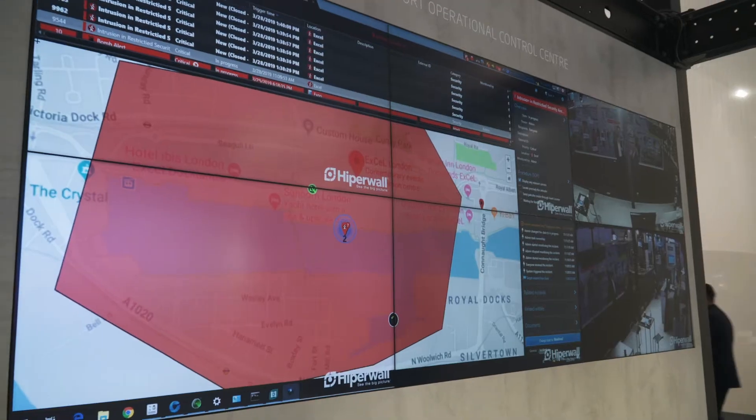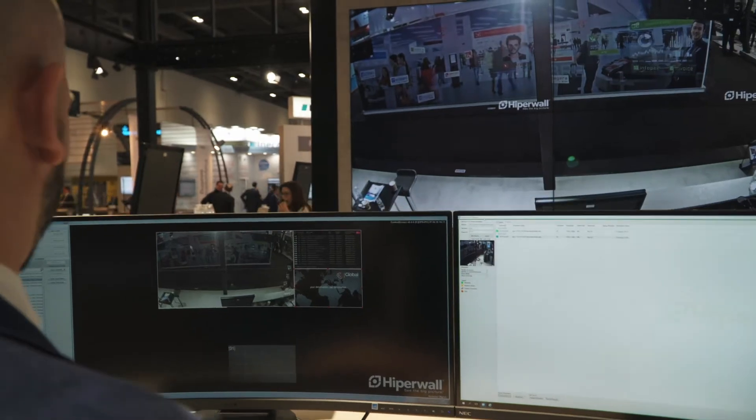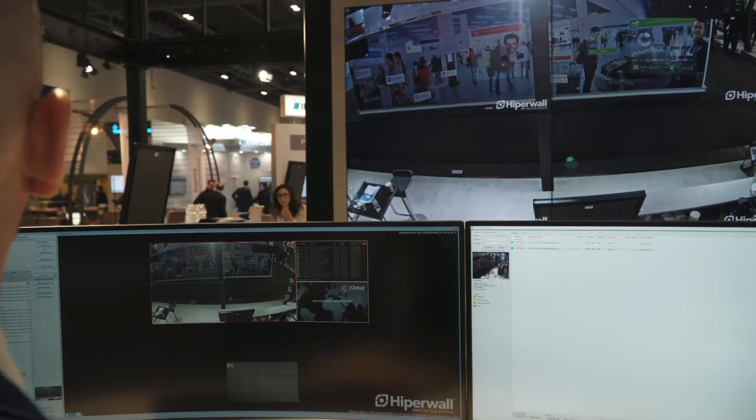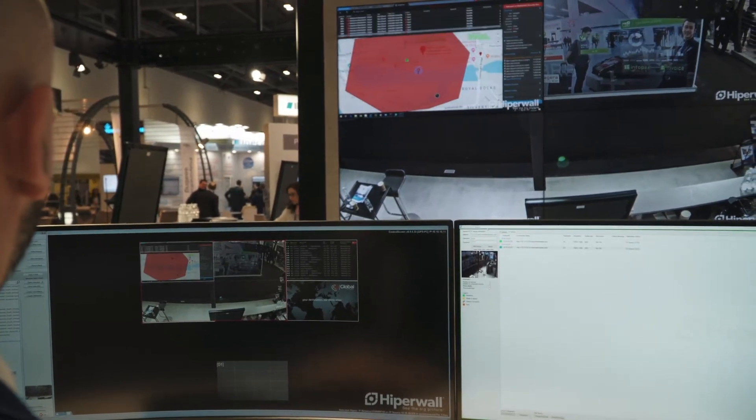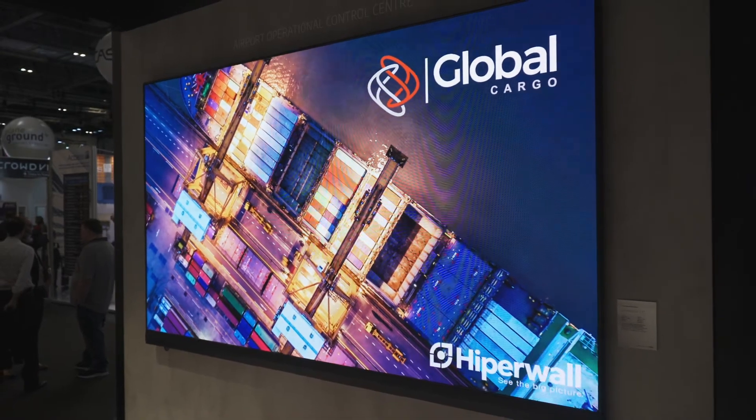Airports are trying to consolidate all their control rooms because at the moment they have four or five disparate ones. Hyperwall enables you to bring in data from multiple sources and then choose how that's going to be visualized on a video wall, in a breakout room, or in an emergency controller environment.